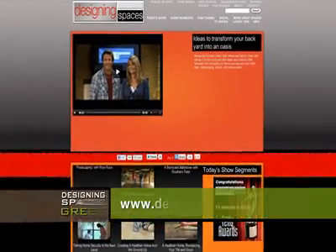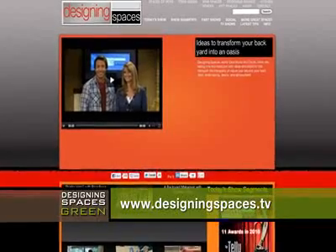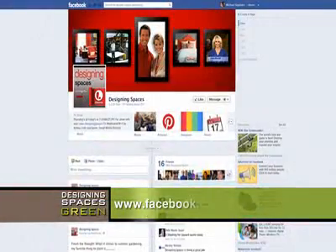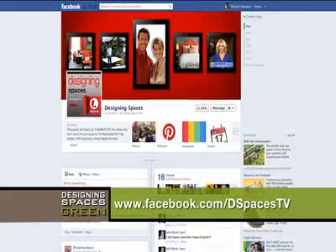Go to DesigningSpaces.tv where you can also see this part of the show again or review any of the topics on Think Green and Designing Spaces. Join in the conversation on Facebook at Facebook.com/DSpacesTV.